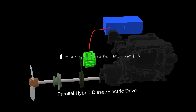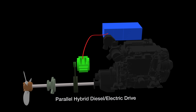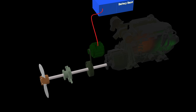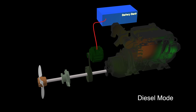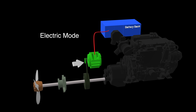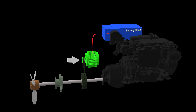The term hybrid means there is more than one power source to drive the propeller. For sailboats, this will be an electric motor running from a battery bank or a diesel engine. With the parallel hybrid system, either power source can turn the propeller shaft. In diesel mode, the engine drives the prop shaft directly. In electric mode, the gearbox is put in neutral, disconnecting the engine, and the electric motor drives the prop shaft through a belt drive using power from the battery.